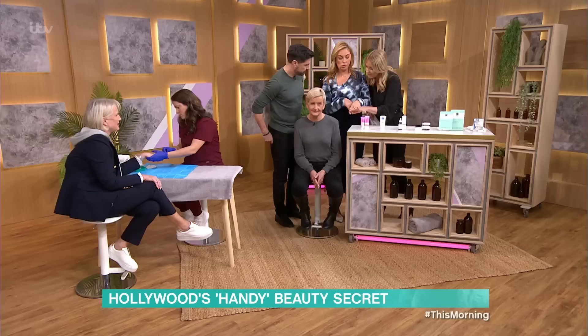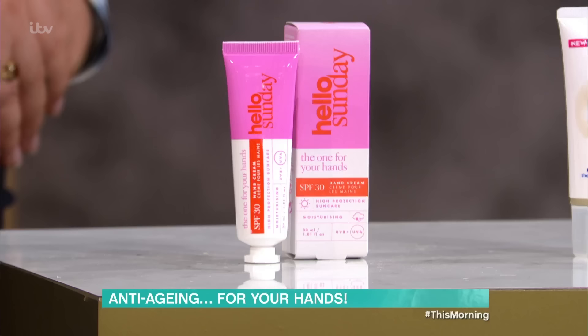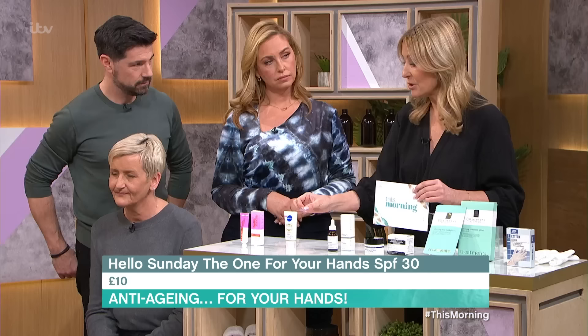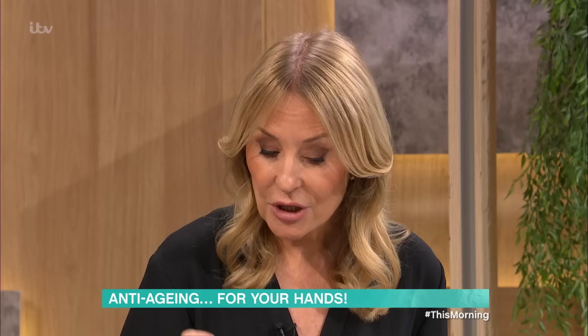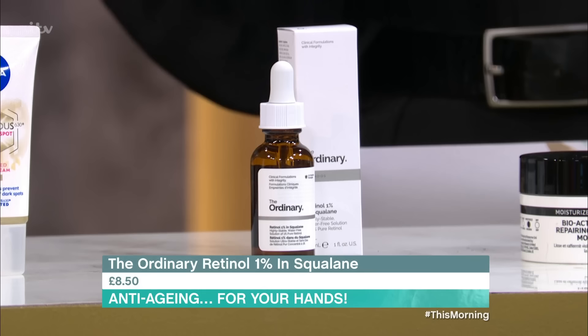Shall we talk about products really quickly? You need to wear an SPF on your face and your hands every single day. Everything you use on your face, you should be using on your hands. If you want to use a specific hand cream, look for benefits — this one tackles those age spots we were talking about. But if you're going to use a retinol, use a cheap face retinol. This — to me — is the best high-street, cheapest retinol: The Ordinary in squalene at 1%. It's going to make a visible difference to your hands, but you have to use it every night.